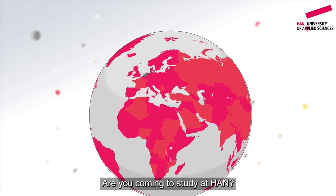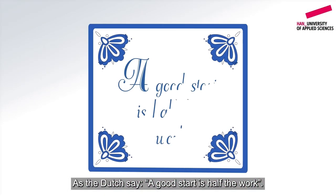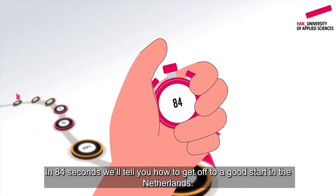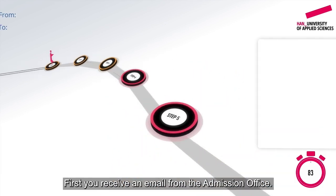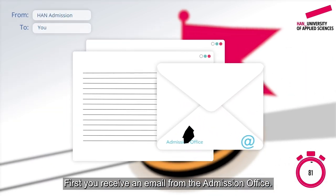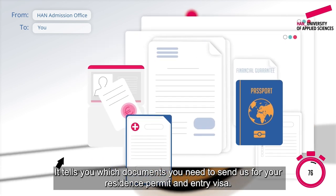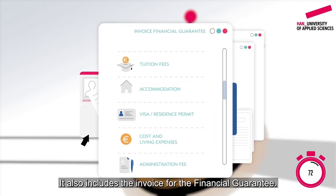Are you coming to study at HAN and are you from outside the EU? As the Dutch say, a good start is half the work. In 84 seconds, we'll tell you how to get off to a good start in the Netherlands. First, you receive an email from the admissions office telling you which documents you need to send for your residence permit and entry visa.